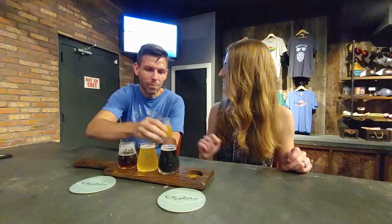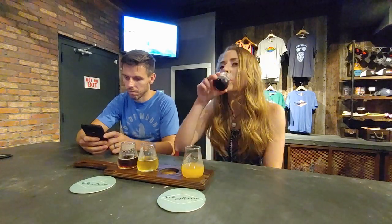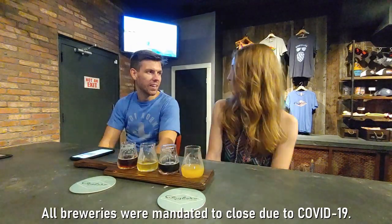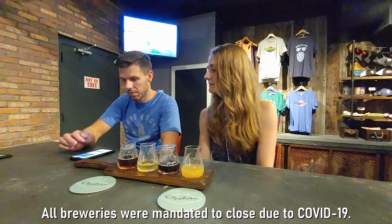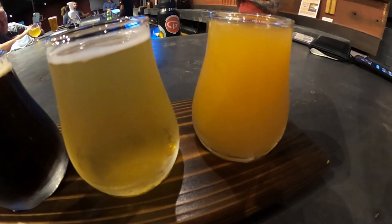We do want to mention that Bayboro had a pretty unlucky start. This brewery had its grand opening on St. Patrick's Day this year, which was also the day the state of Florida issued a mandatory shutdown order. Fortunately they were able to stay afloat, and we were thankful to be able to enjoy their beer and support a local business. Skylar's favorite at Bayboro was the Imperial Vanilla Porter and my favorite was the Creamsicle IPA.